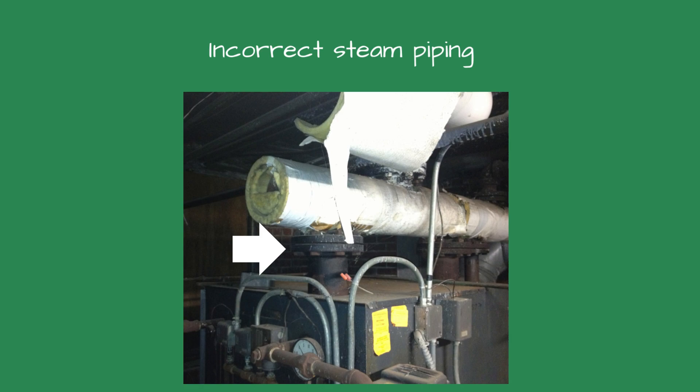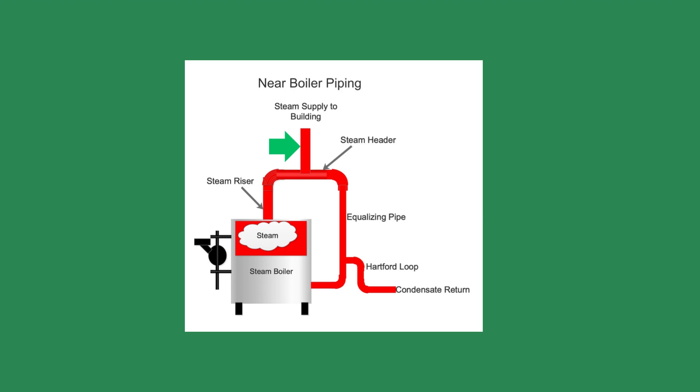Connecting boiler to building piping. When connecting a new steam boiler to the existing piping, the steam piping should connect to the top of the horizontal steam header. This will ensure dry steam to the building. If the steam piping is connected to the bottom of the header, the condensate in the piping will drop back into the boiler and could cause flooding or banging. If you cannot pipe the steam into the top of the steam piping, the riser should be trapped so the condensate does not drip back to the boiler. All steam takeoffs to the system should come from the top of the header.